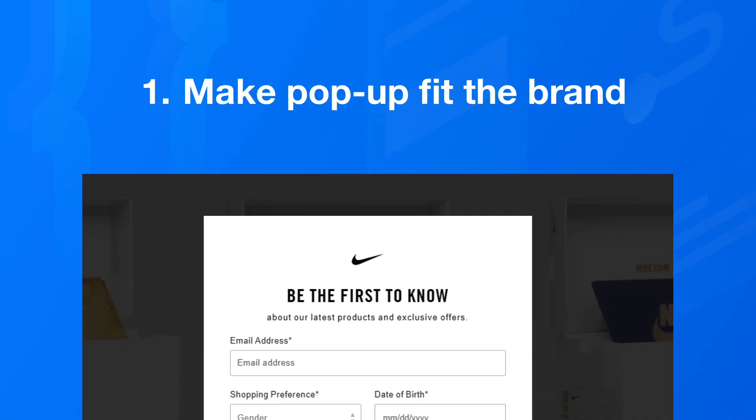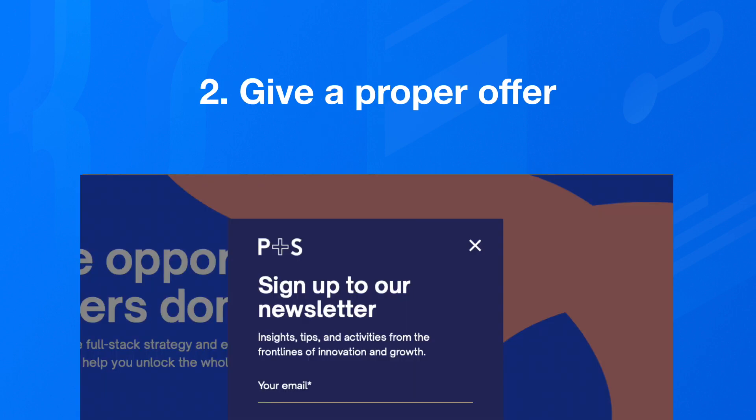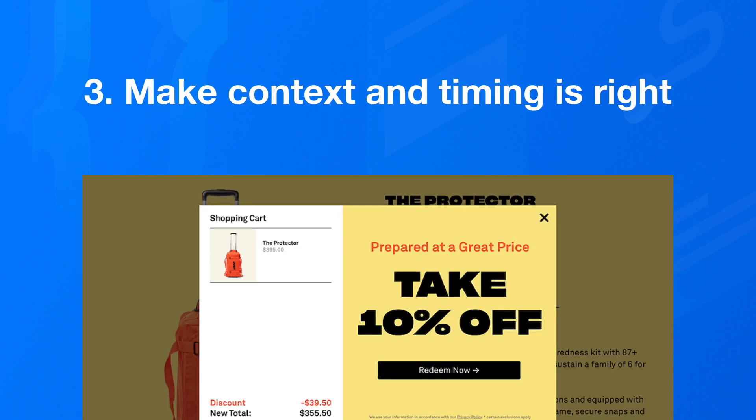Three ways that we're going to improve website pop-ups: we're going to make the pop-up fit our brand, we're going to give our customer a proper offer, and we're going to make sure the context and timing is right. And yet there are so many examples of pop-ups and offers across the web that look past these three simple points. So let's jump into each of these now.